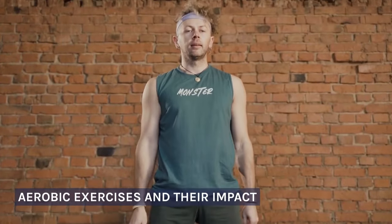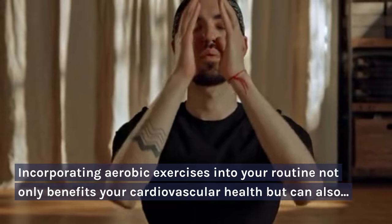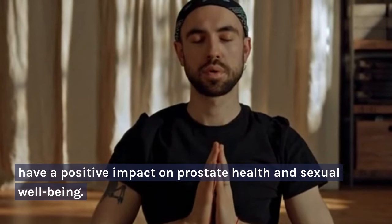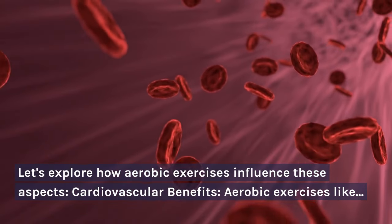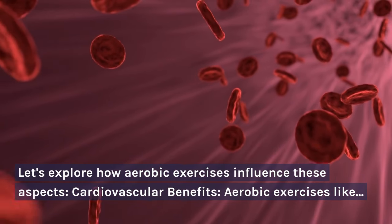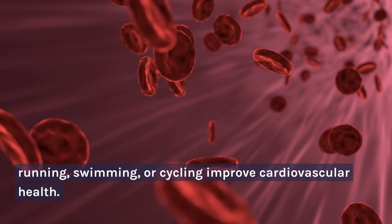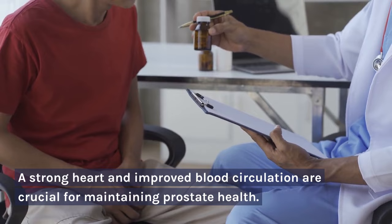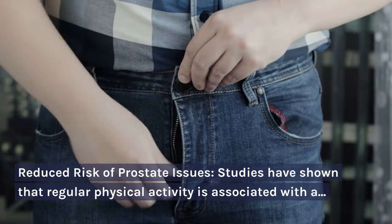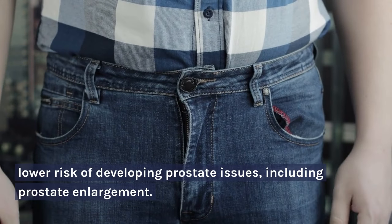Aerobic Exercises and Their Impact. Incorporating aerobic exercises into your routine not only benefits your cardiovascular health but can also have a positive impact on prostate health and sexual well-being. Let's explore how aerobic exercises influence these aspects. Cardiovascular Benefits: aerobic exercises like running, swimming, or cycling improve cardiovascular health. A strong heart and improved blood circulation are crucial for maintaining prostate health. Reduced Risk of Prostate Issues: studies have shown that regular physical activity is associated with a lower risk of developing prostate issues, including prostate enlargement.